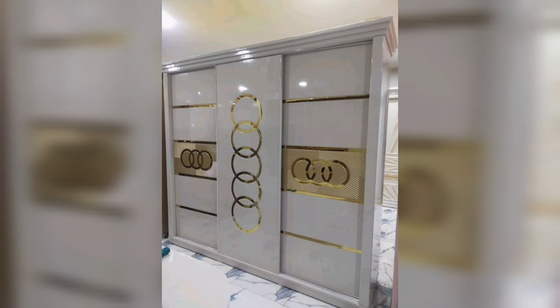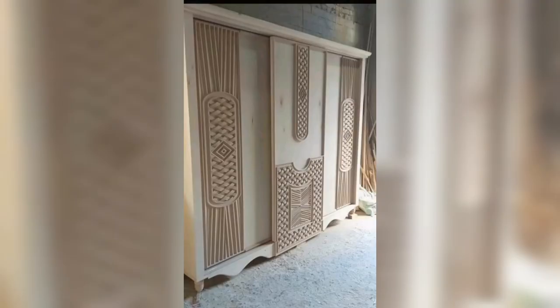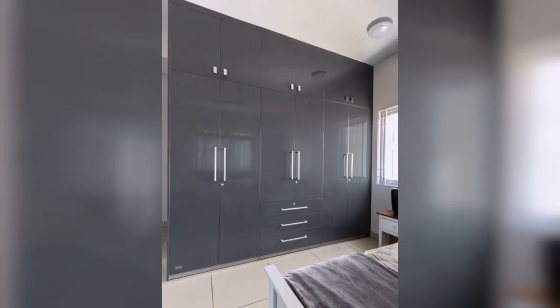A sliding wardrobe delivering effortless elegance in pretty pastels is another option. This type of wardrobe provides excellent light reflection while keeping your stuff organized and out of sight. A half-white wardrobe color works beautifully for this style.